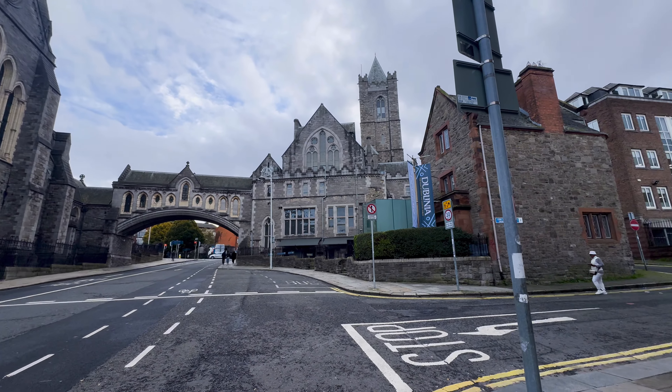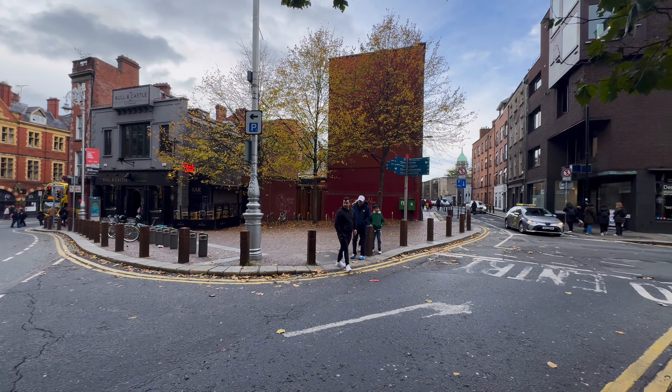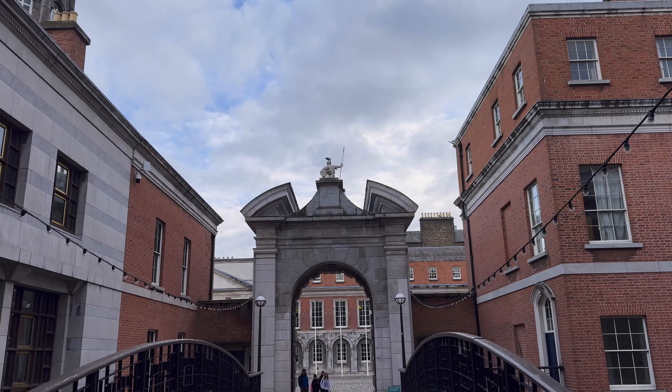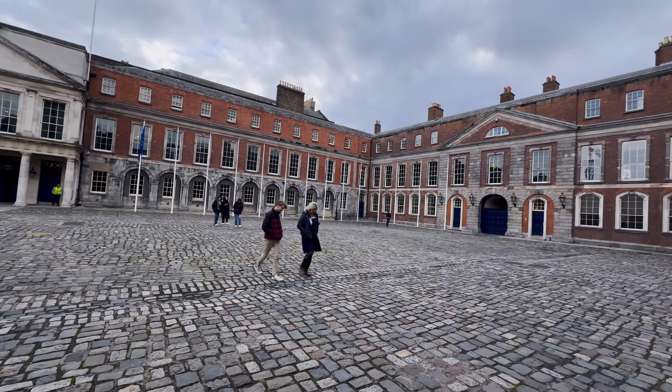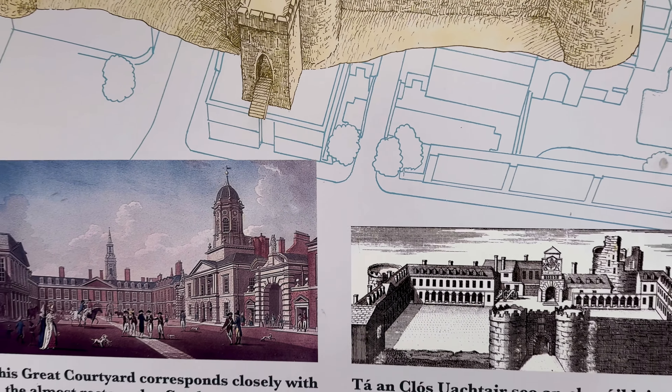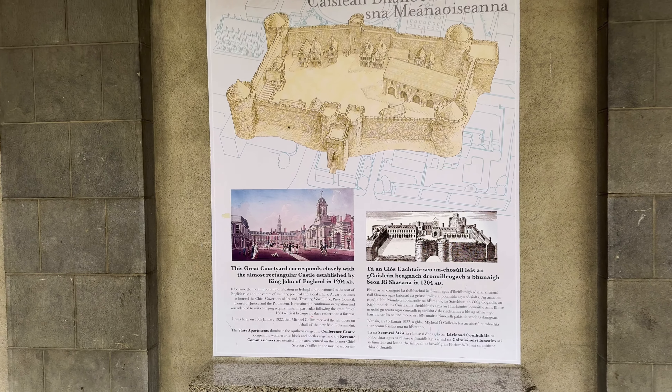The architecture that we saw on our walk over to Dublin Castle was absolutely beautiful. This is Dublin Castle — a historic complex dating back to the medieval period. It serves various purposes, including as the residence of the British monarch's representative in Ireland. We were a little pressed for time, so we did not tour the interior of this castle, but we'll show you others later.